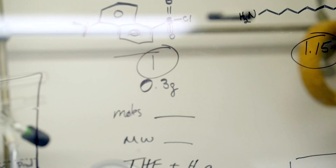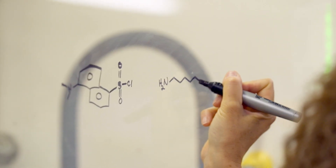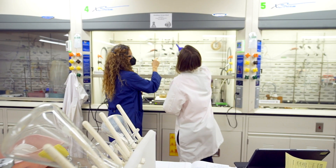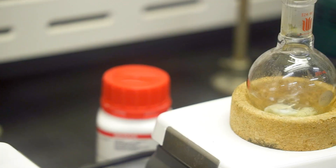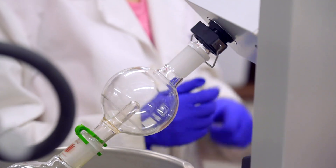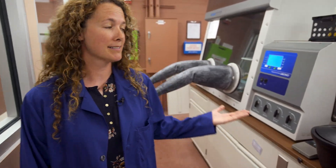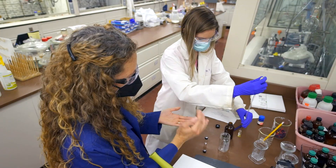Nature is the source of many useful molecules like pharmaceuticals, but nature cannot create these molecules fast enough or in large enough quantity to meet our needs. Organic chemists like me solve this problem by making these molecules in the lab. Students interested in this kind of work become very comfortable using specialized equipment like rotary evaporators, gas line manifolds, or even a glove box. This is exactly the type of synthetic lab you would encounter after graduation in a graduate program or in industry.